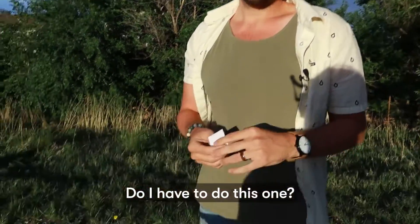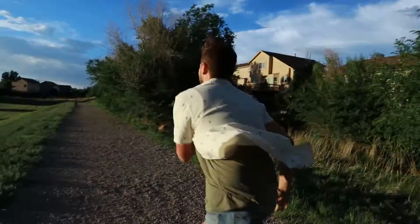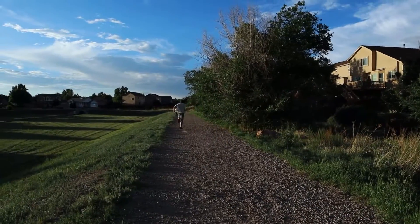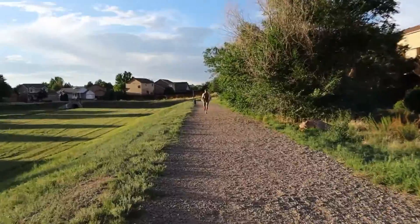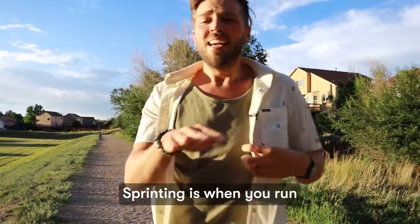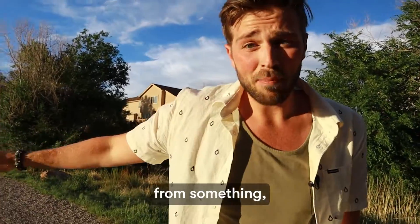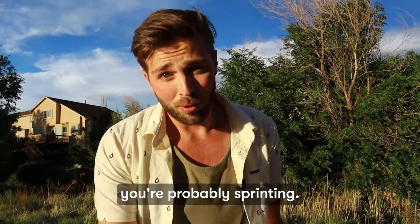SPRINT. Do I have to do this one? I don't really want to, but... SPRINTing is when you run as fast as you possibly can. So if you're running away from something, you're probably sprinting.